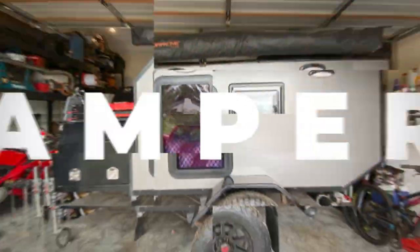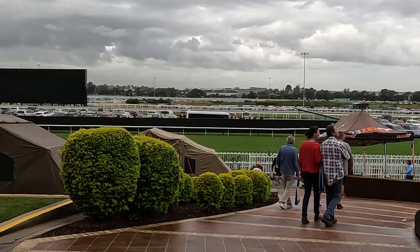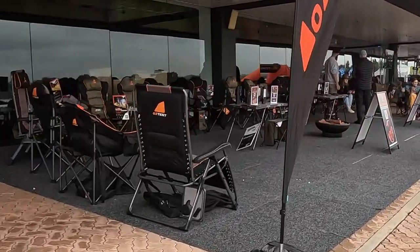Today I'm at the Sydney Caravan Show and we're going to have a look at what teardrops and square drop campers they have here. So stay tuned. The Sydney Caravan Show — one word to describe this place and it's huge. And there's something there for everyone. It's such a good day out.